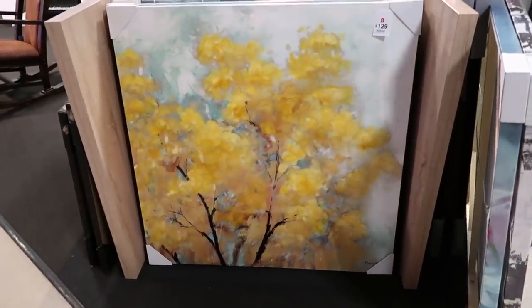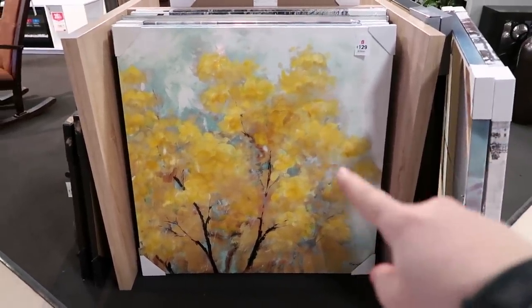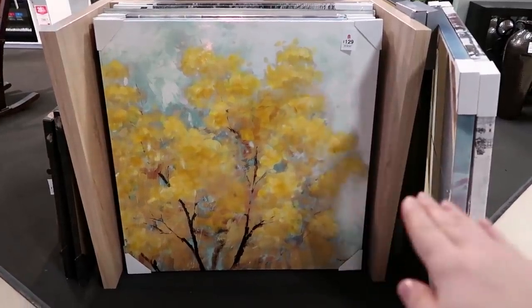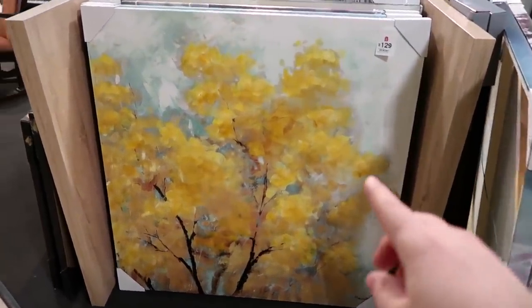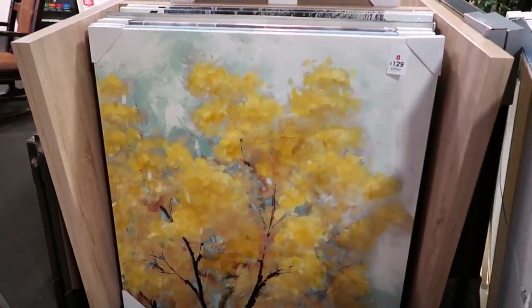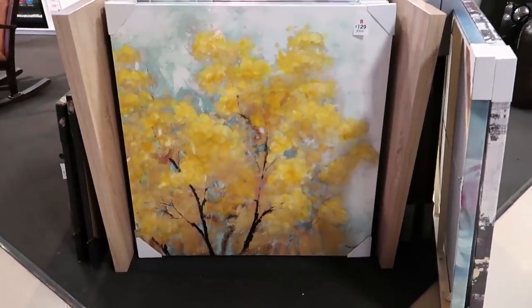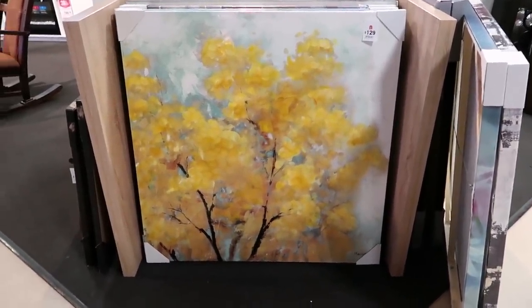Landscape art and portrait art are certainly a staple in traditional decor style. When I saw this piece I loved it — it would be beautiful for fall or autumn in your home. It has that gorgeous mustard yellow paired with beautiful aqua. That would be a really nice piece over a fireplace for a traditional looking piece of art.